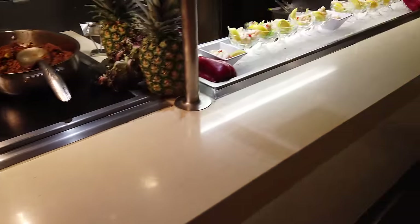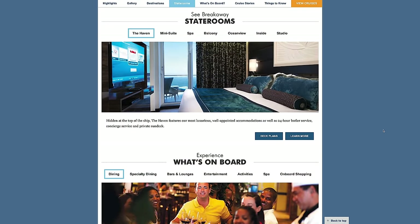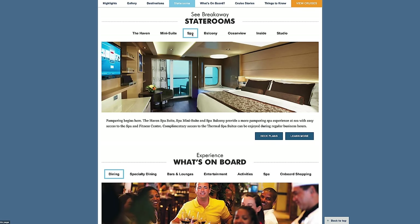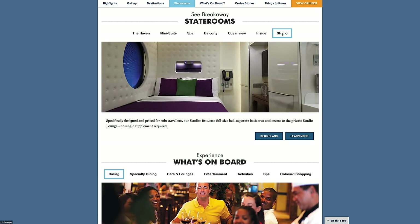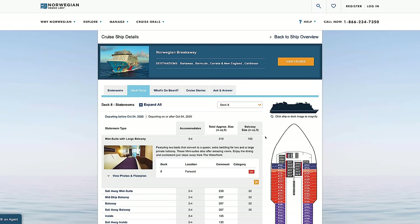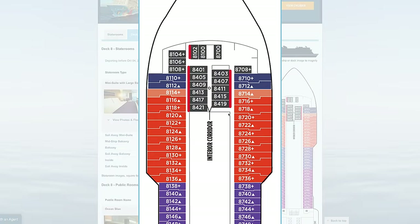Another tip: once your stateroom is assigned and your upgrade is accepted, check to see where it's located on the floor plan so you know what you're getting into. Also, many of the higher class rooms like the spa rooms or the haven rooms have no obstructed views and are always in pretty good places on the ship. So it could absolutely be worthwhile to bid for those, since spa rooms are always near the spa and haven rooms are always in great areas. Check the classes — some of them are just going to be in good spots.